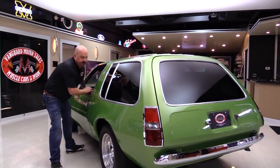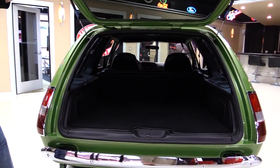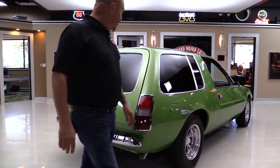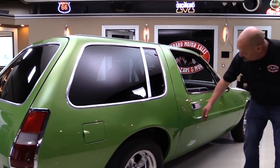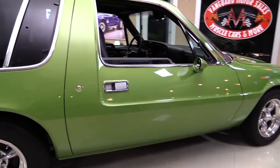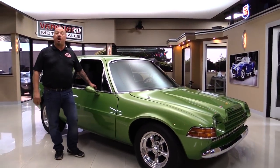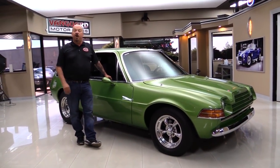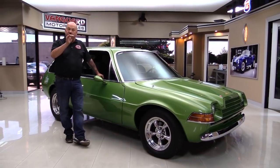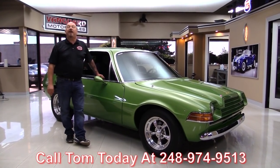We've got a popper here for the trunk. You could fill that up with groceries, get your picnic table in there, your tent, your lawn chairs — head out to the beach or the ice cream store. Look down the side of it, look at the bodywork, the paintwork — everything's beautiful. At Vanguard Motor Sales, we're not consignment dealers, that means we own this Pacer. We've got about 200 cars in stock right now and we own each and every one of those cars. We've taken the time to check them out, so when you call Tom at 248-974-9513, he can tell you anything you need to know.